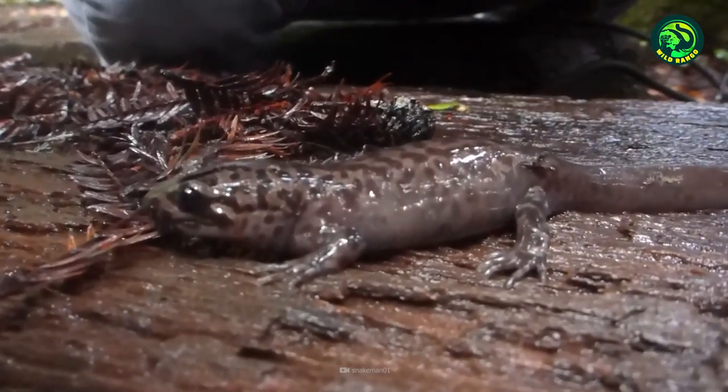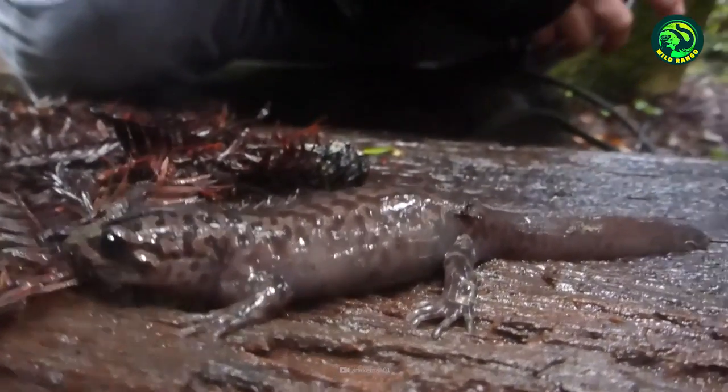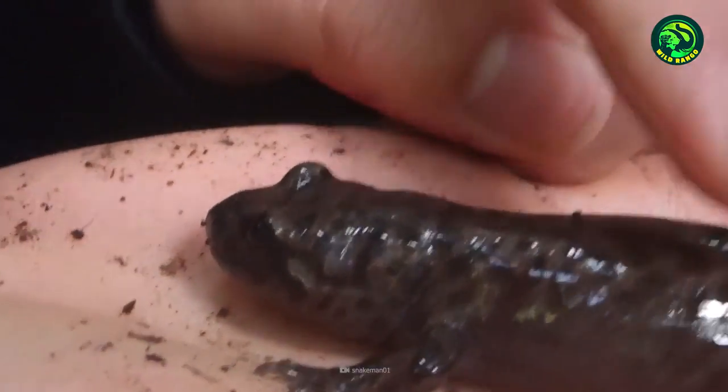To put that into perspective, that's around 50 times faster than the speed of a human eye's blink. Further research is necessary to learn how this particular salamander achieves such a huge degree of power in its tongue, while many other animals that hunt by extending their tongues cannot.